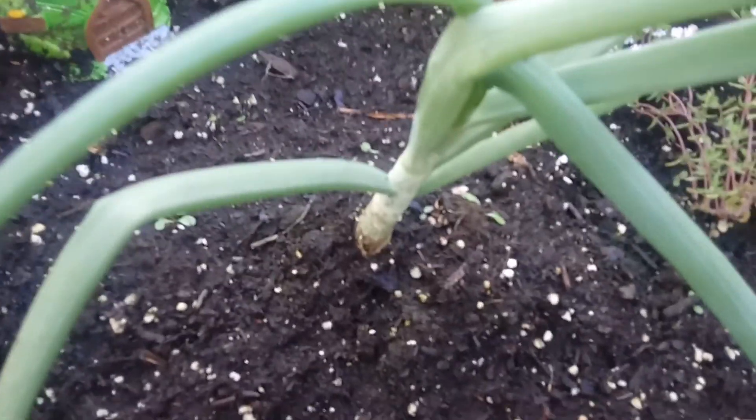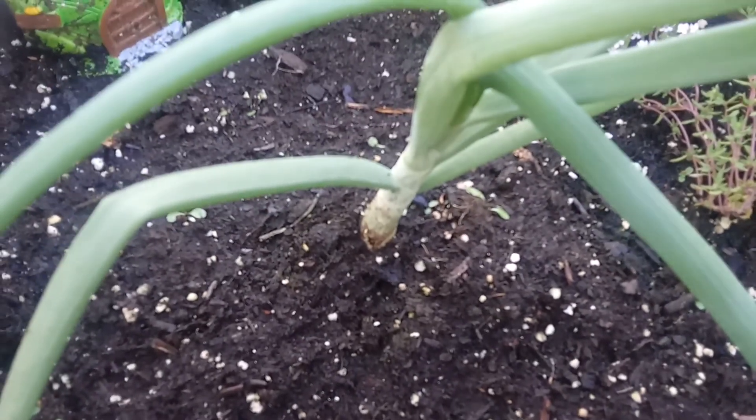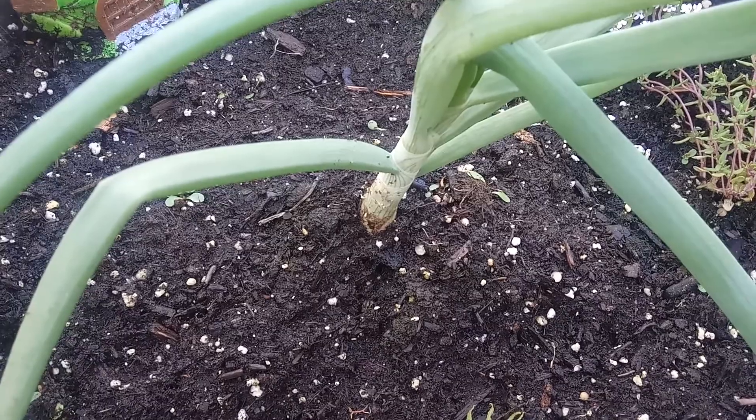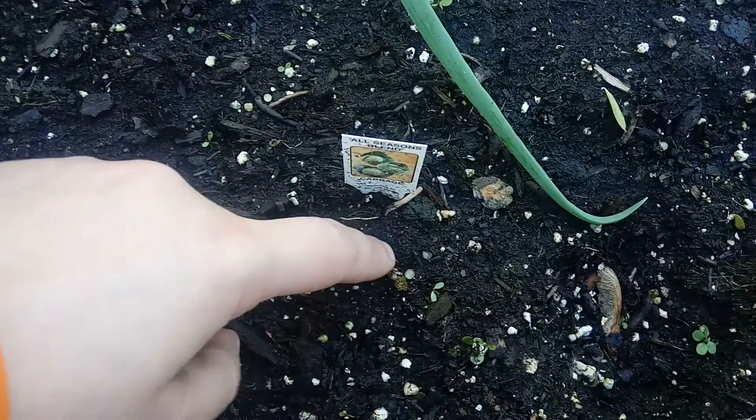This is an onion that originally was going to be eaten, but I decided to plant it instead because it had a little bit of green on it — I was like, aww, it wants to grow. So I planted it. I did have some cabbage here but it kind of died because it got too cold.